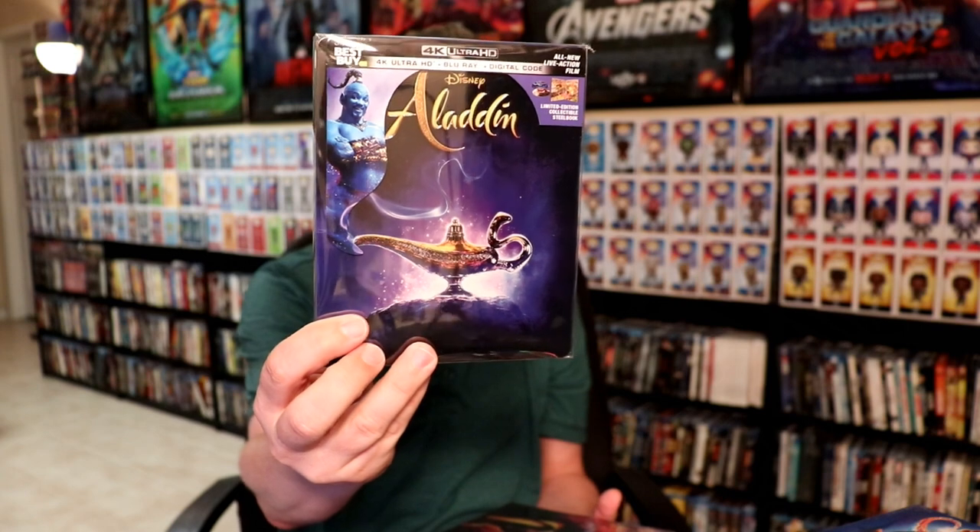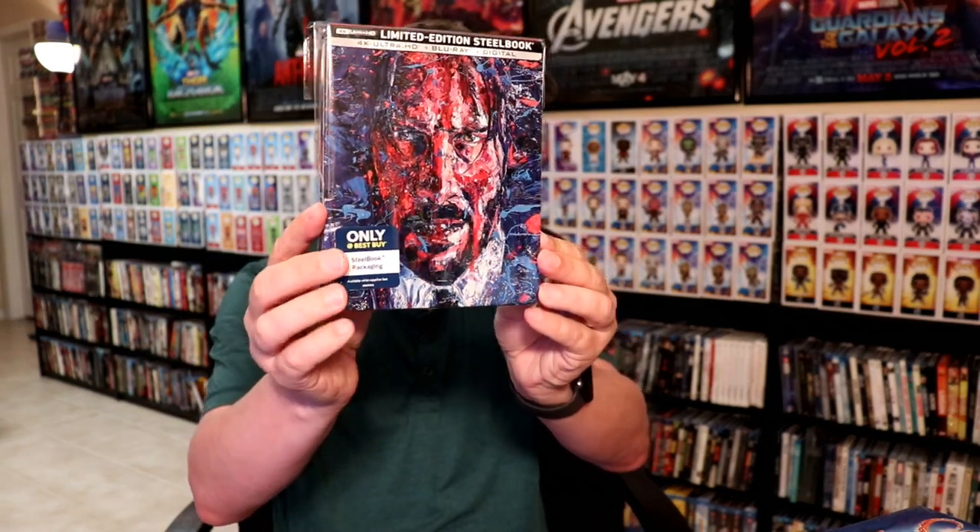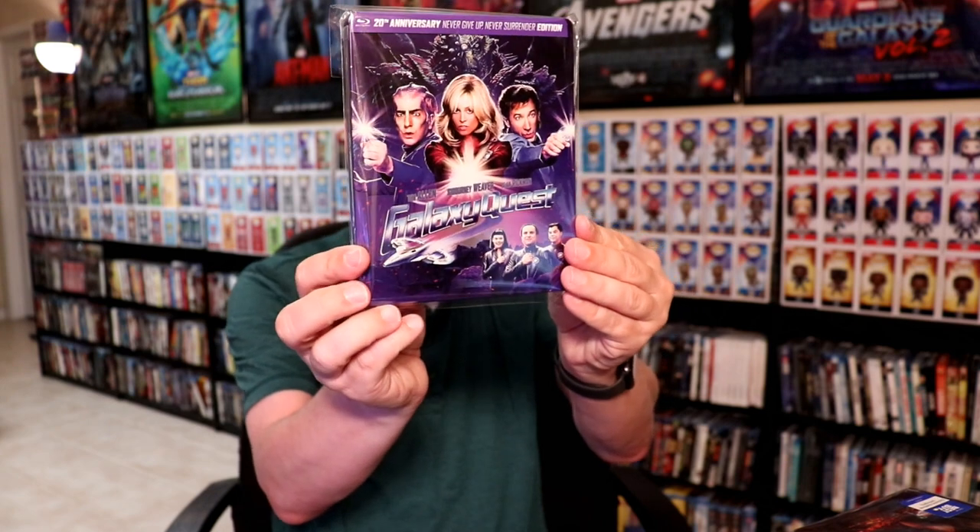I got the Aladdin steelbook and the Best Buy exclusive steelbook for the live-action. I picked up John Wick 3 — really nice cover for that — and I also got the Best Buy exclusive steelbook for John Wick 3. I really like the artwork on this one, and I was able to get the little mini steelbook when I purchased it, which was a nice little bonus. Some of the other steelbooks I picked up were Casino, Galaxy Quest, and X-Men: Dark Phoenix.